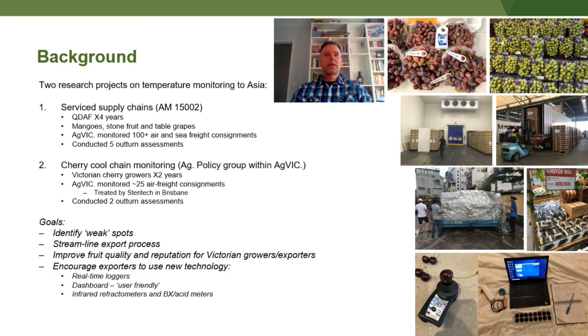For the past four years I've been working on two temperature monitoring projects. The first one is service supply chains, and that was with Queensland DAF. They were looking at mangoes and we were looking at stone fruit and table grapes. Over that time we've monitored over 100 air and sea freight consignments and conducted five outturn assessments, of which I've done four in China, in Shanghai and Guangzhou.